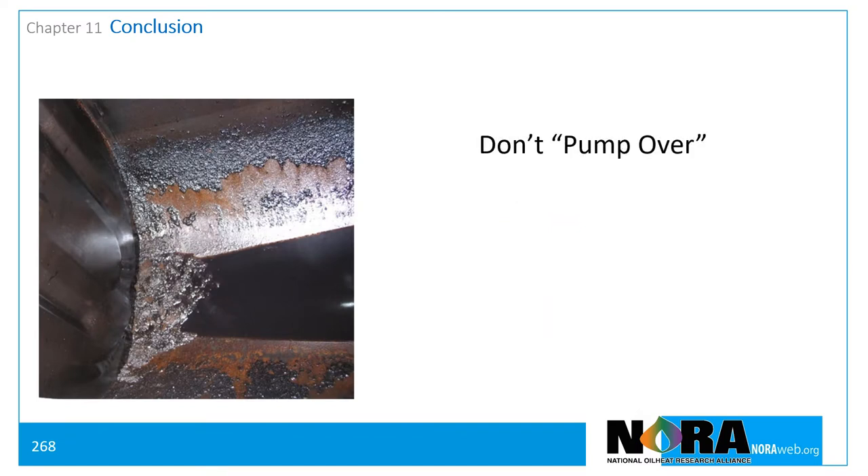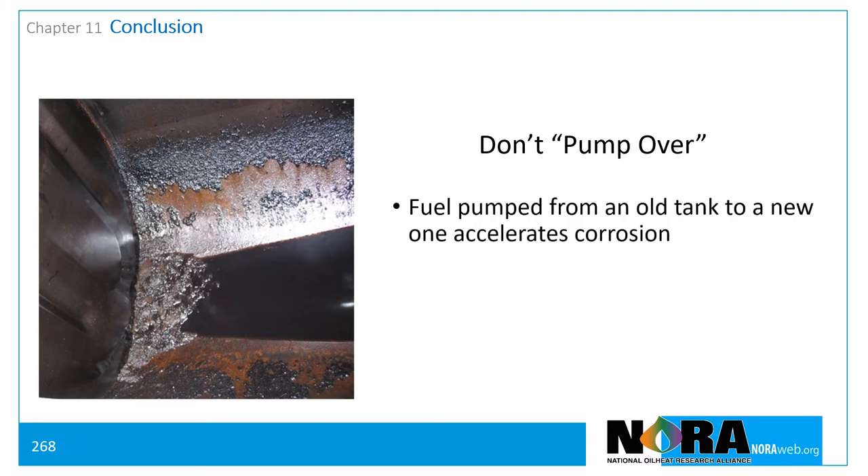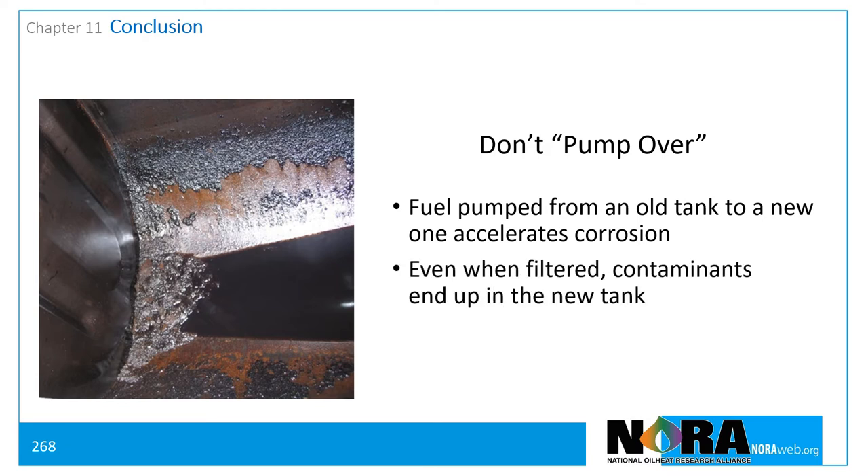Don't pump over. Avoid transferring fuel from a tank being replaced into a new tank. Many service problems, including premature tank failure, result from sludge, water, and bacteriological contaminants. Fuel pumped from an old tank into a new one accelerates this process. Even when a filtration system is used, contaminants from the tank being replaced can end up in the new tank.